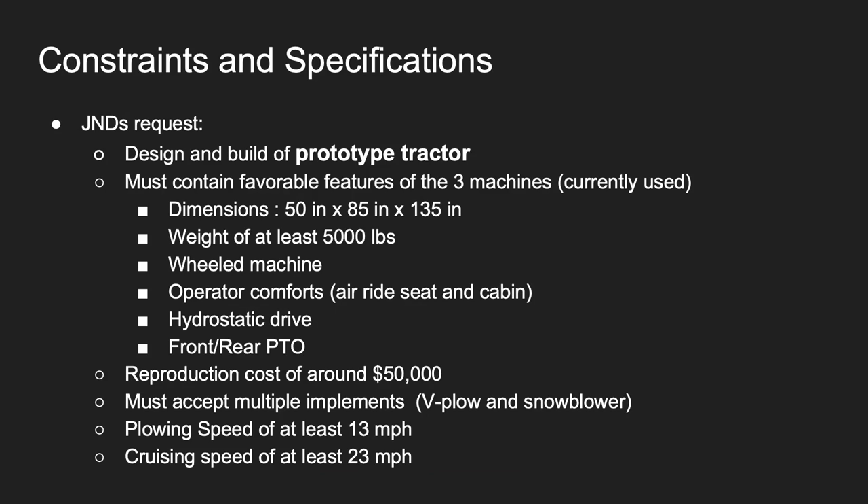J&D provided us with a list of constraints and specifications for this project. We had to design and build a prototype tractor that must contain favorable features from all three machines currently used in their fleet. It could be no wider than 50 inches, no taller than 85 inches, and no longer than 135 inches. We had a minimum weight requirement of 5,000 pounds. The machine had to be wheeled, include operator comforts such as an air ride seat and cabin, be hydraulically driven, and include front and rear PTOs. The reproduction cost was around $50,000, it must accept multiple implements such as v-plows and snow blowers, and it had to have two speeds: a cruising speed and a plowing speed.